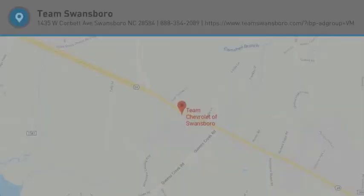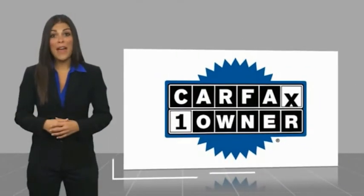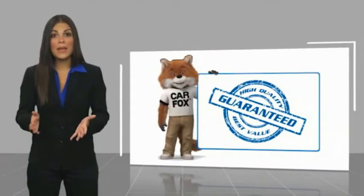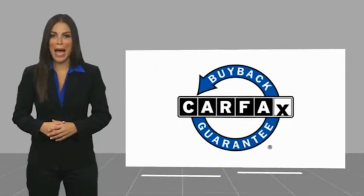Your new ride is just a phone call away. This is a one-owner vehicle with a Carfax Vehicle History Report. Be sure to find a complimentary copy of this report online or contact the dealership. This vehicle qualifies for the Carfax Buyback Guarantee.